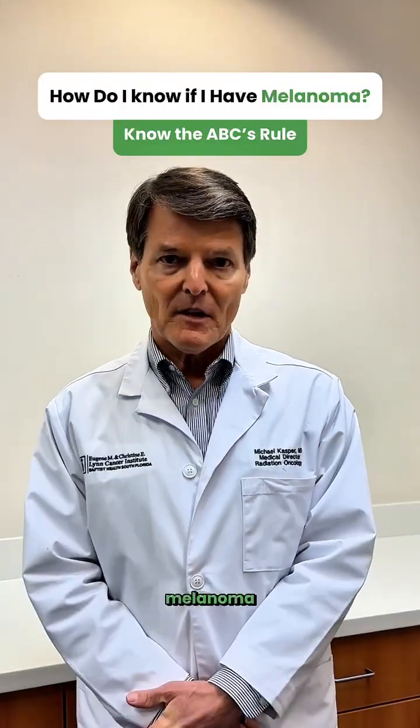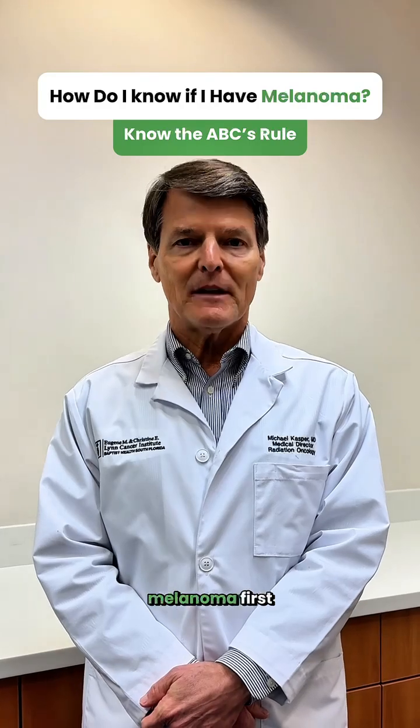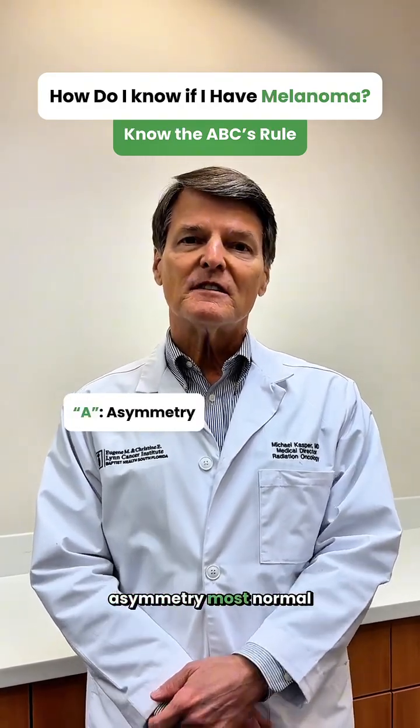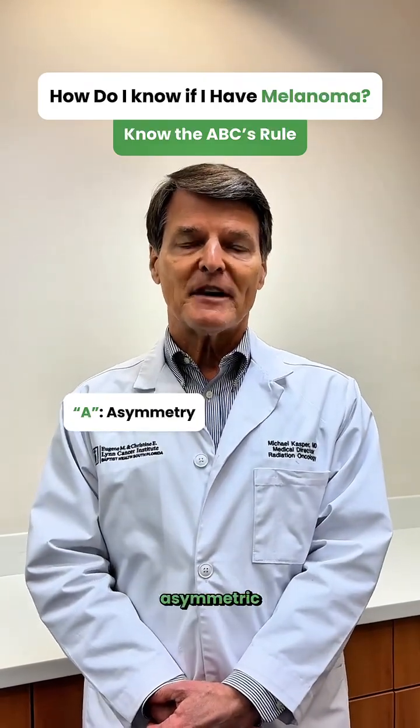What are the warning signs of melanoma? One easy way to remember is to think of the ABCs of melanoma. First, A stands for asymmetry. Most normal moles are regular, but melanomas are asymmetric.